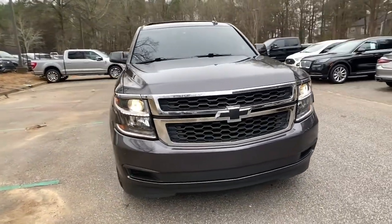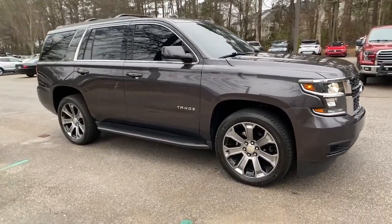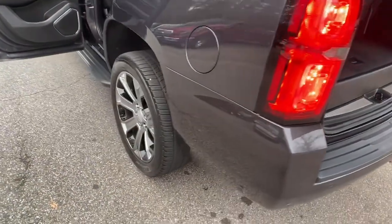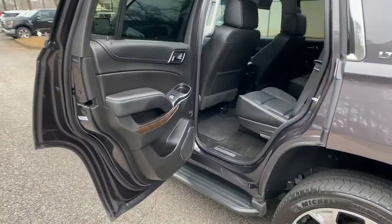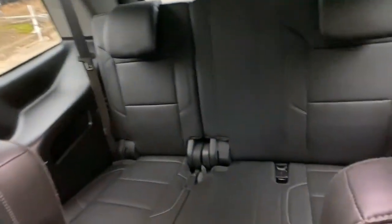The following are some of this vehicle's highlighted options: keyless entry, sun/moonroof, power liftgate, electronic stability control, aluminum wheels, seat memory, trip computer, power windows, bucket seats, and four-wheel disc brakes.